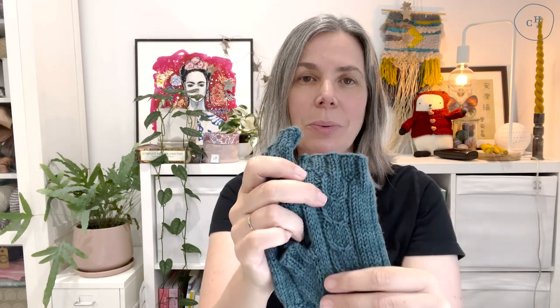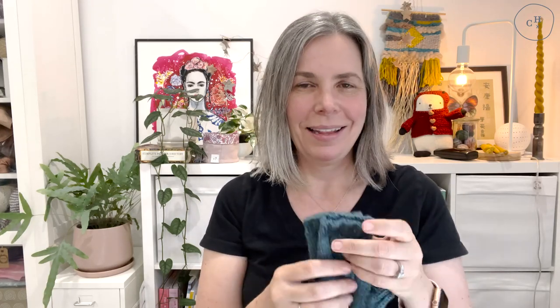This yarn is Louis and Lola Merino Nylon — it's 80% merino, 20% nylon — so also really great for the other design I released this week, the socks, with the little bit of nylon in it. And this colourway is Robin's Nest. It's a teal-y blue; I think it's more of a blue than a green. Really beautiful colour — I love this colour. I think it would actually be nice for a sweater for me.